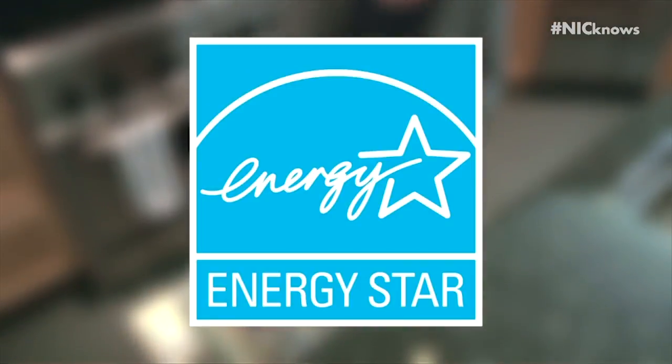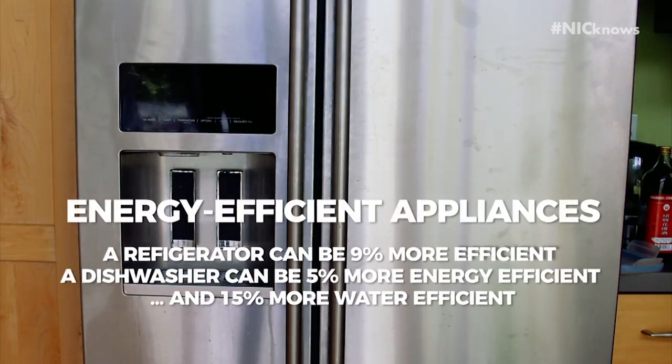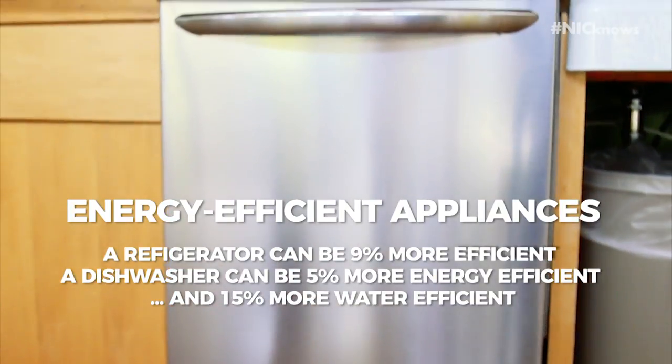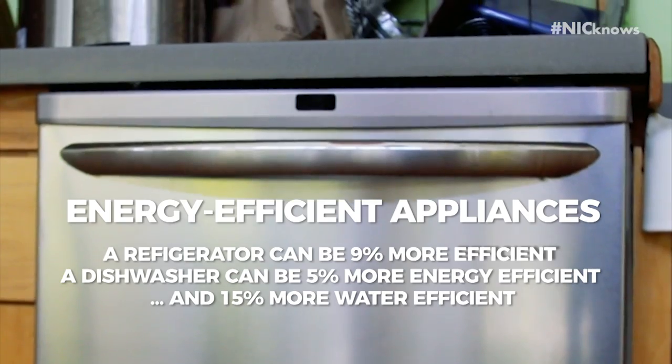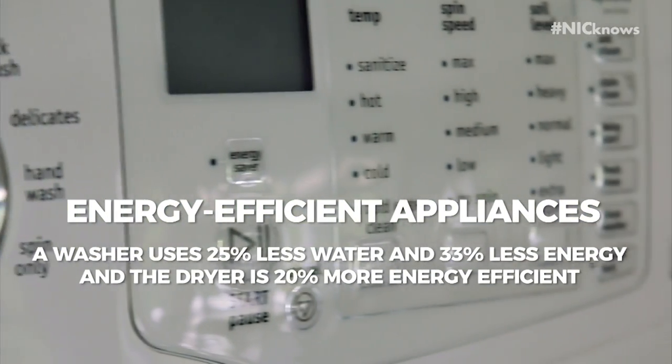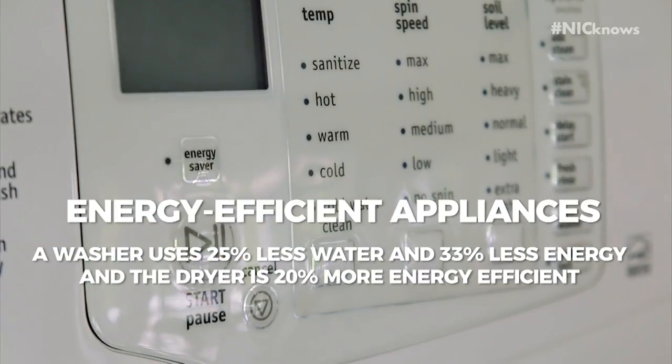These are all ENERGY STAR certified appliances, meaning the refrigerator is 9% more energy efficient, the dishwasher is 5% more energy efficient and 15% more water efficient. The washer uses 25% less water and 33% less energy, and the dryer is 20% more energy efficient.